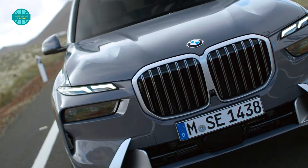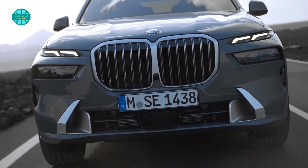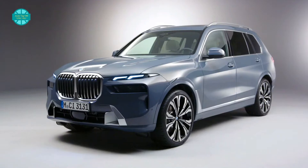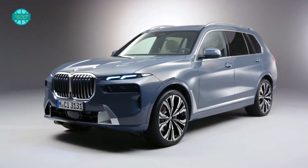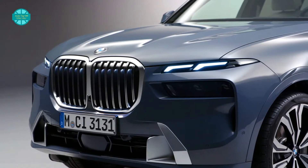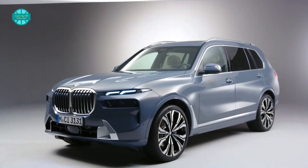The flagship SUV will receive a slew of technological upgrades to compete with the Mercedes GLS. The BMW X7 is by far the company's most practical model, seating up to 7 occupants in a tasteful and luxurious cabin. The full-size X7 has impressed us since it went on sale in 2019, even if its design was initially polarizing. It's now time for the X7 to be refreshed to keep it competitive against rivals like the Mercedes-Benz GLS-Class.